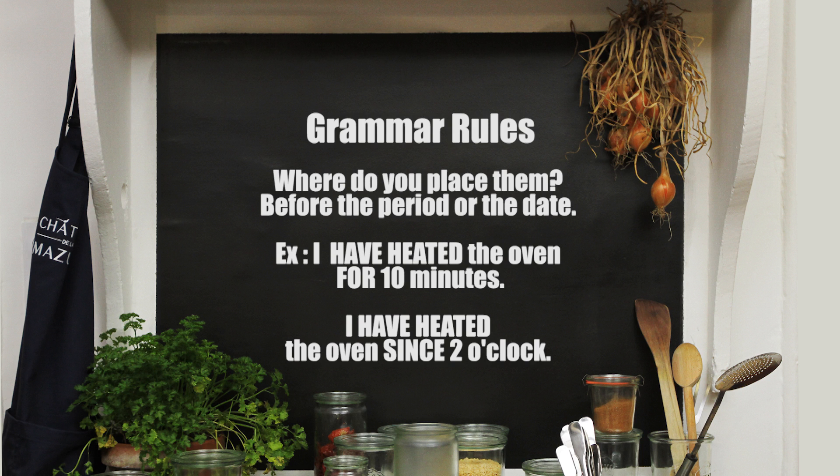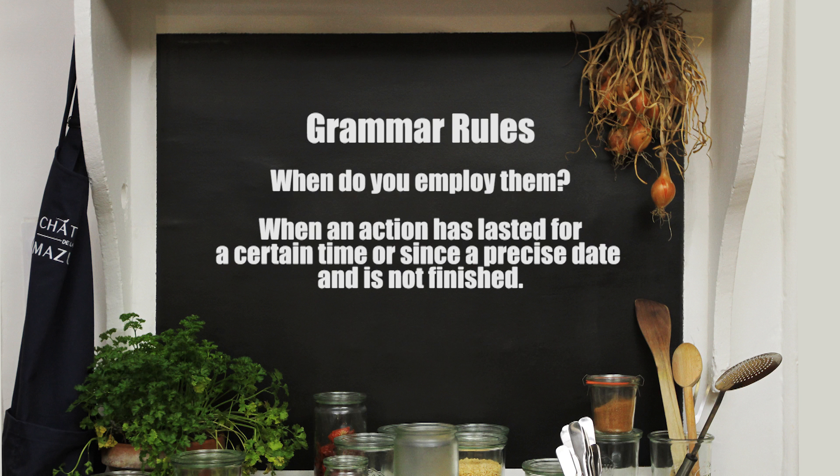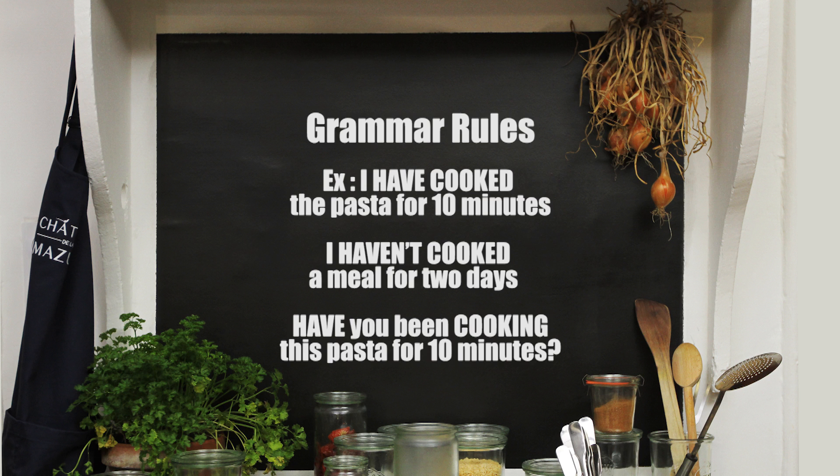For example: 'I have heated the oven for 10 minutes.' 'I have heated the oven since 2 o'clock.' When do you employ them? You employ them when an action has lasted for a certain time or since a precise date and is not finished. For example: 'I have cooked the pasta for 10 minutes.' 'I haven't cooked a meal for 2 days.'